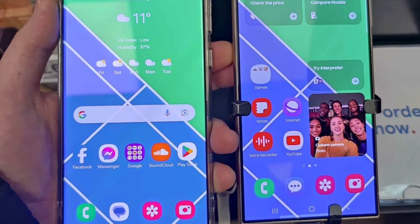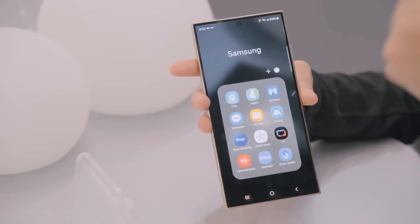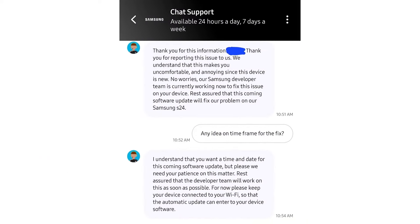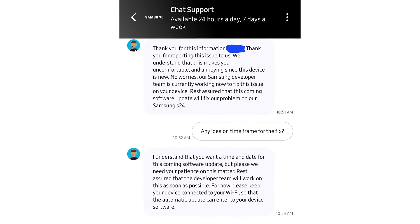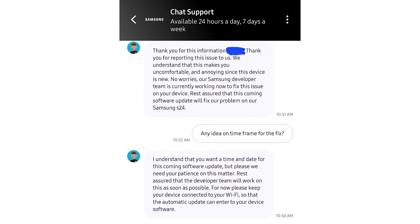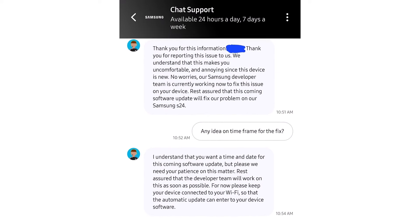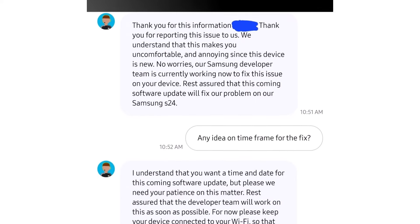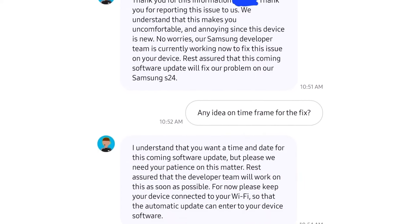Here's the good news: Samsung seems to know about these screen problems and is working on a software update to fix it. A screenshot of a chat between a Samsung support agent and a user is going around, and it looks like Samsung's team is on it. They're planning to roll out the fix in an update, maybe in the February 2024 security patch. But there's more than just the screen stuff.